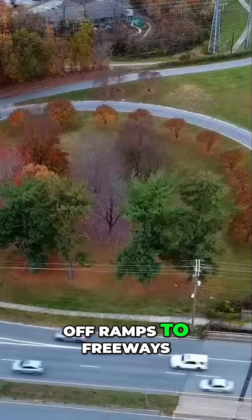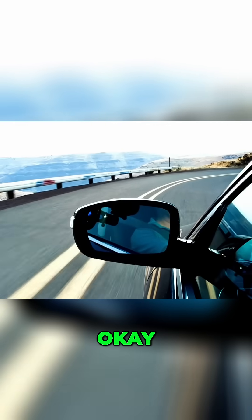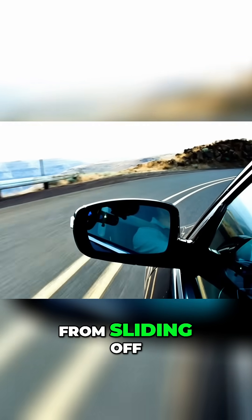Have you ever seen off-ramps to freeways? Off-ramps — have you noticed they have grooves in them? Yes. Okay, that's to prevent you from sliding off.